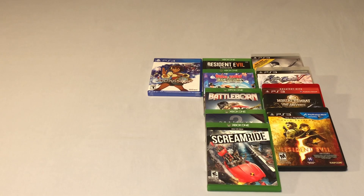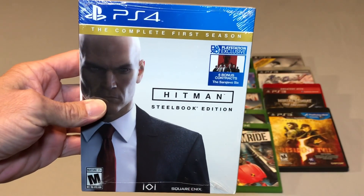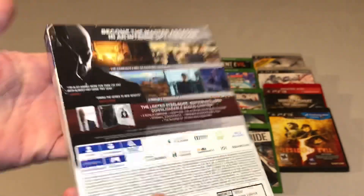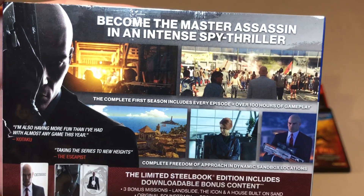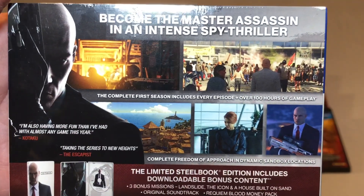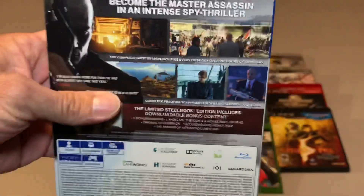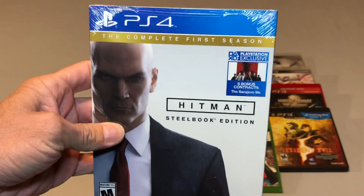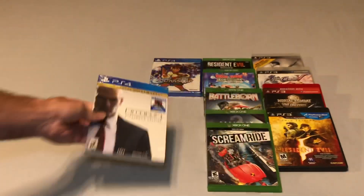The next PS4 game I picked up was $11 and that is the Hitman Steelbook Edition, again sealed. I was really excited to grab this — anytime I can grab a Steelbook Edition of anything for $11 or cheaper I'm going to jump on it. $11 for the Steelbook Hitman is an awesome pickup.